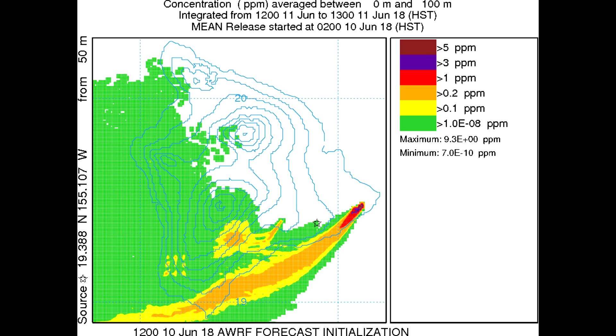Looking at the prediction map for June 11th at 12 p.m., we see the trend we're currently under is predicted to continue until tomorrow. So tomorrow afternoon the air upon Upper Leilani will probably be very decent and very good again. However, south of us the air quality won't be as good.